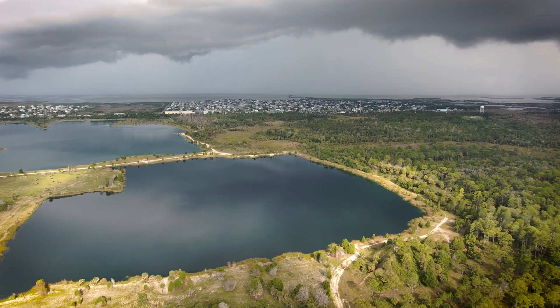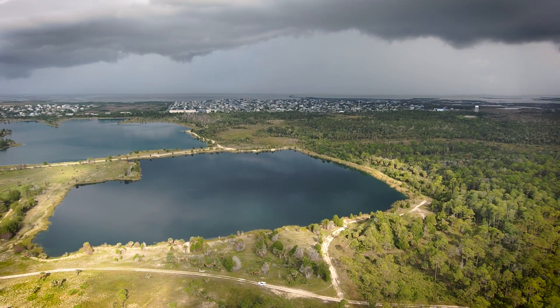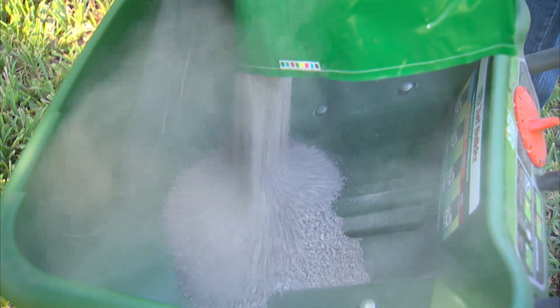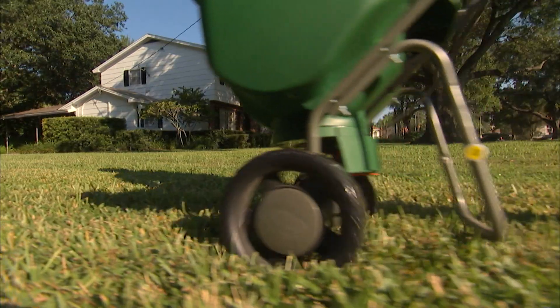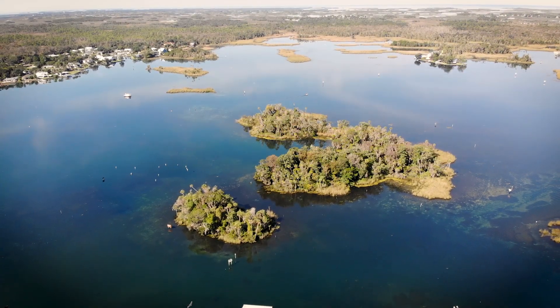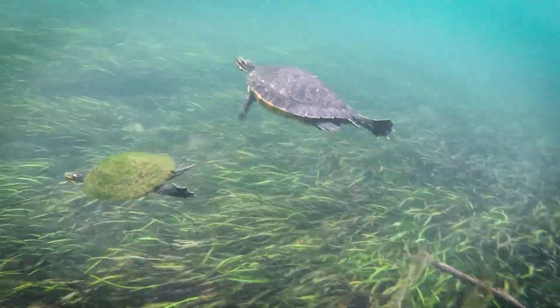Spring vents are part of a much larger system called a spring shed. You can live many miles from a spring and still have an impact on its spring shed. Some of those human impacts include excessive fertilizer use and failing septic tanks, all of which can cause an increase in nutrients. Those nutrients can negatively affect a spring's ecosystem.